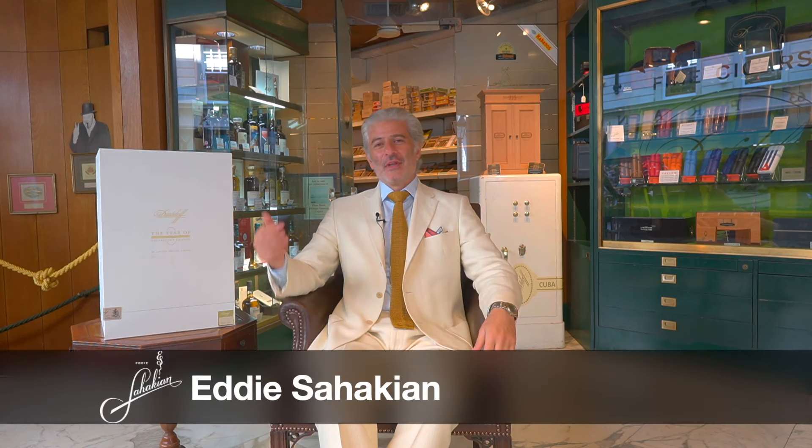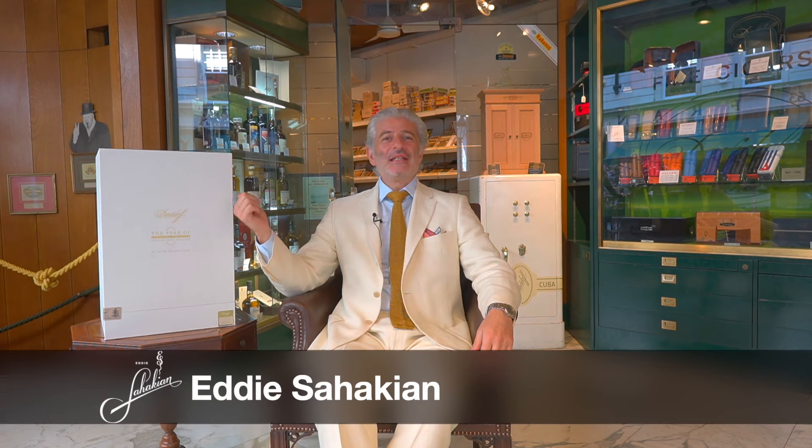Good morning everyone, very excited today, as you can probably see, sitting next to a remarkable piece from Davidoff. We've waited until the end of the Olympics because we needed some Olympic powerlifters to actually come and carry this huge box into the shop.